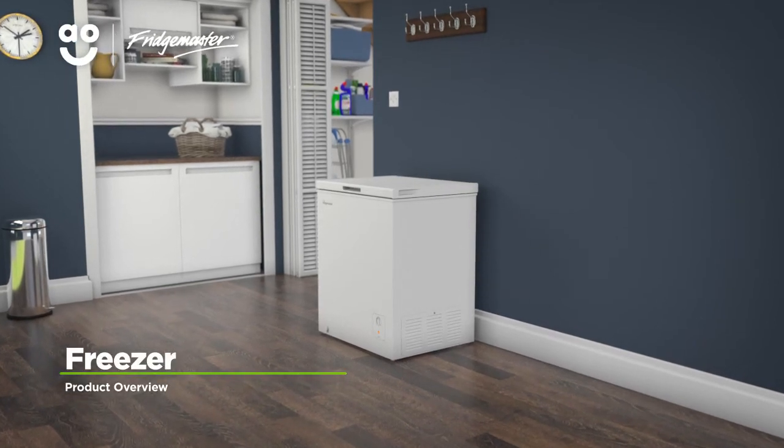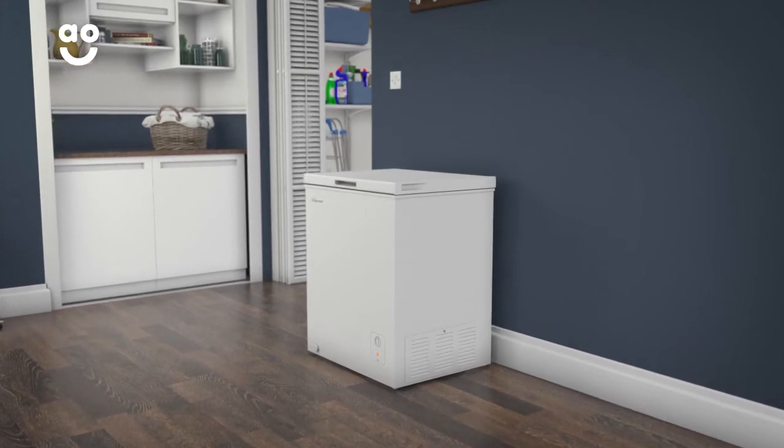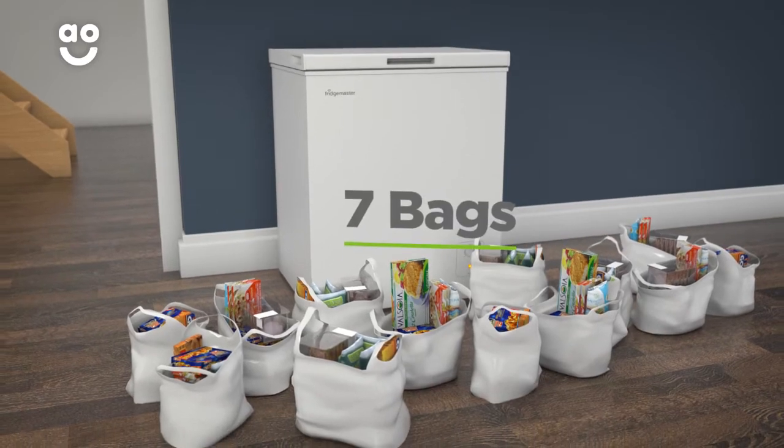This compact chest freezer from FridgeMaster is great if you want a handy model to protect your frozen food. It has a capacity of 142 litres, meaning it can hold up to seven bags of food shopping.